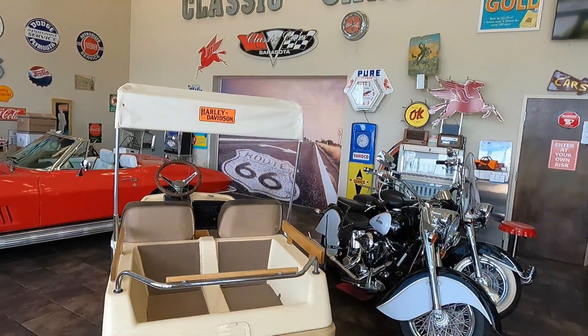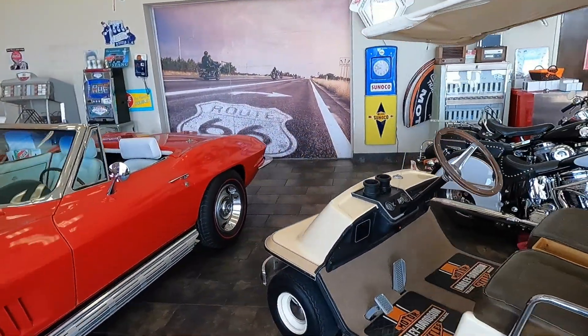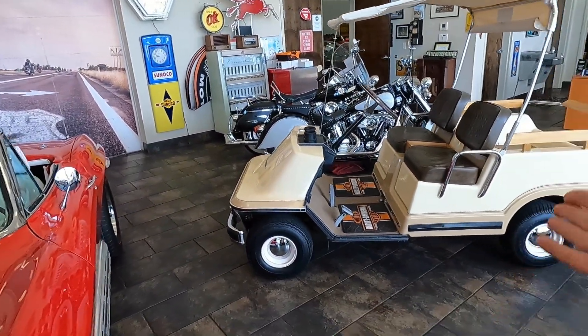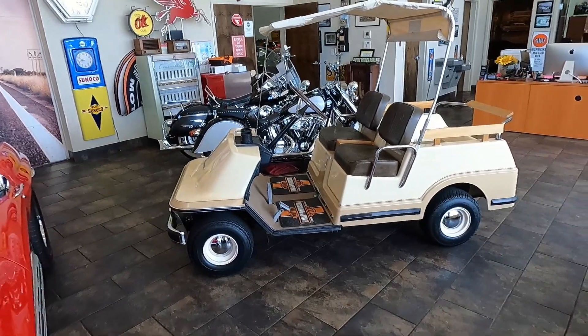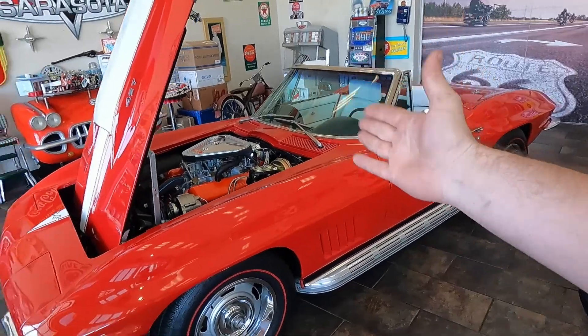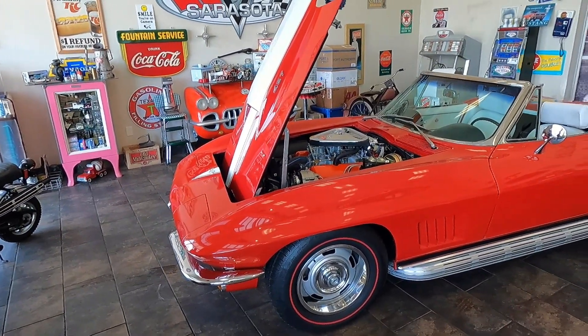Surely I have run out of new C2s to show you guys, right? Well, you're correct — so this week we are actually talking about Harley Davidson golf carts. I know there's a lot of bikers slash golfers out there, and for those of you that want to click on this type of content, I've got it hammered down for you today. And before you click away, I'm just kidding. Let me show you this 67 427 Tri Power.